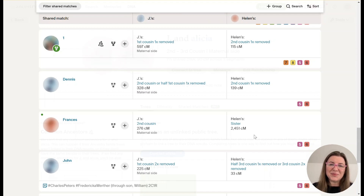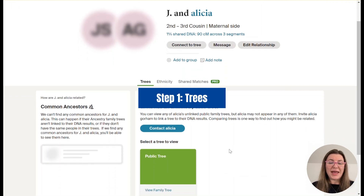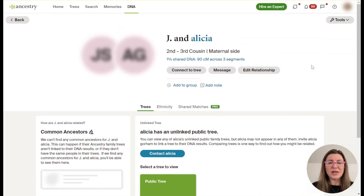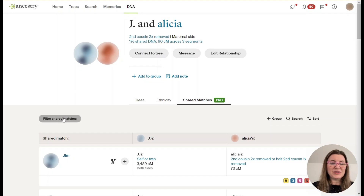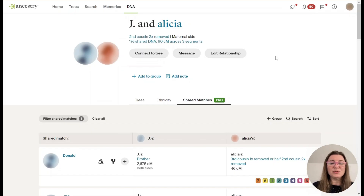Now let's look at our second example — Jay and Alicia. Again the first thing we do is look at their trees. There's another unlinked public tree, this time with two people, but both are private, so that's not helpful. We move to the second step: looking at common ancestor hints under the Shared Matches Pro tab. We filter these matches to look for those with a common ancestor hint to see which part of the tree Alicia is likely related to Jay through.